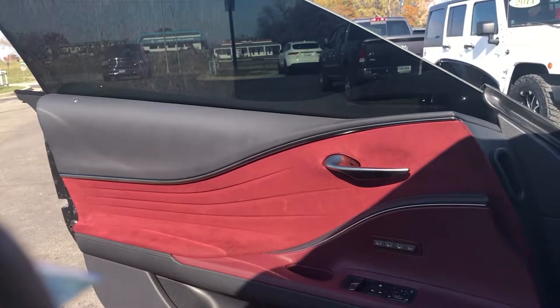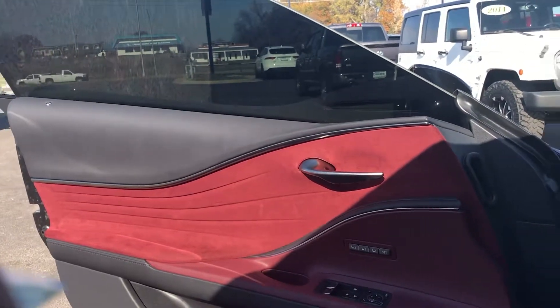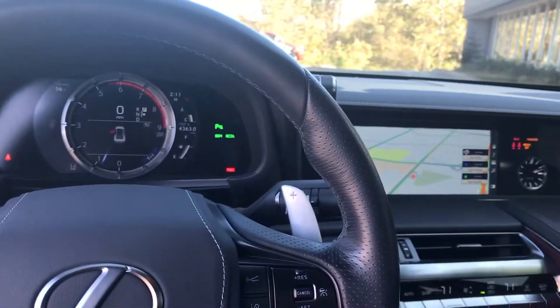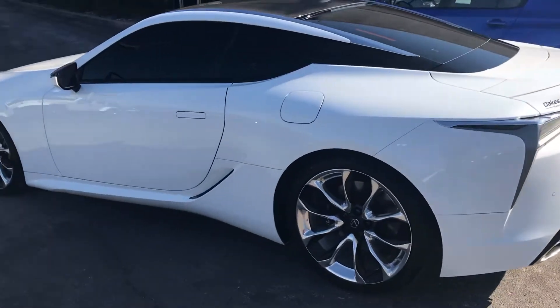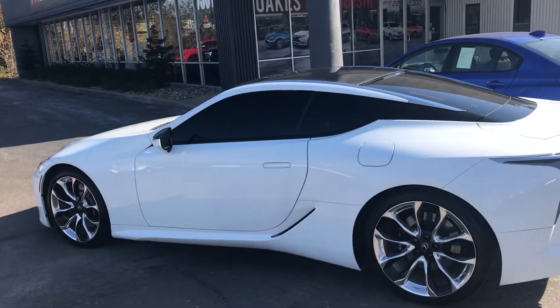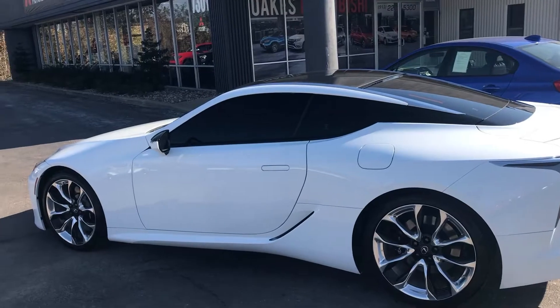If you have any other questions, 816-309-9105 — that's my cell phone number. Continuation video of the vehicle: 2018 Lexus LC 500. Want to make sure you know everything about the vehicle.